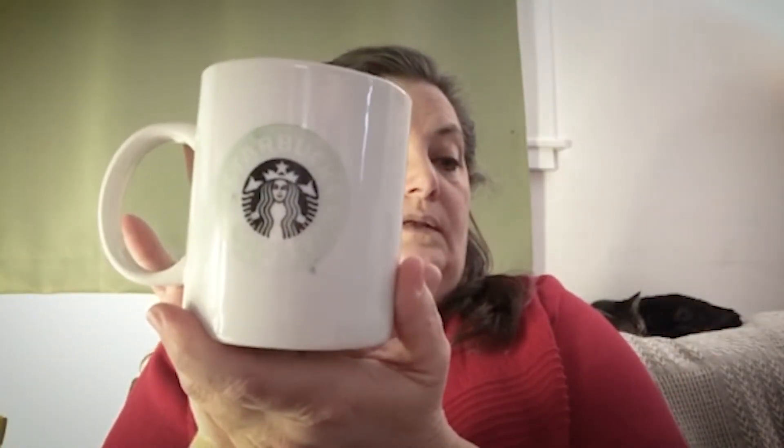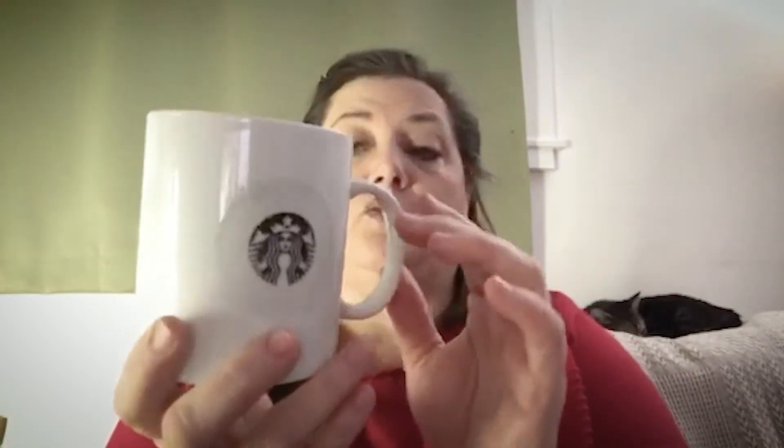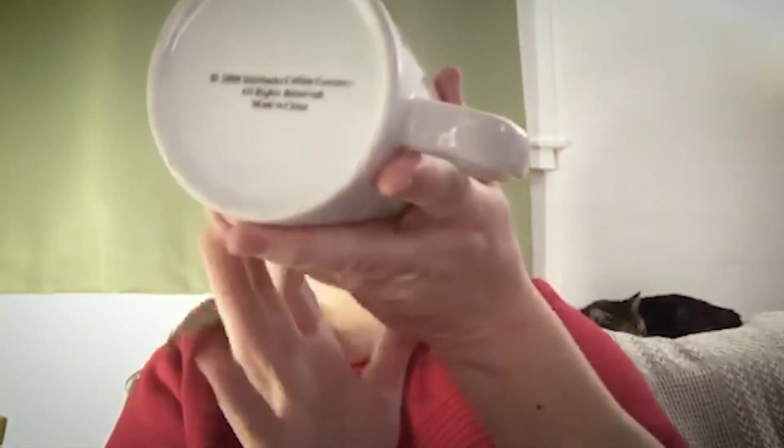Our next is another Starbucks mug. It is the faded mermaid pattern from 1999. We bought this for about 99 cents and we are selling it for $20 plus shipping and handling. It is already listed in our Etsy store. There are no chips, no cracks.